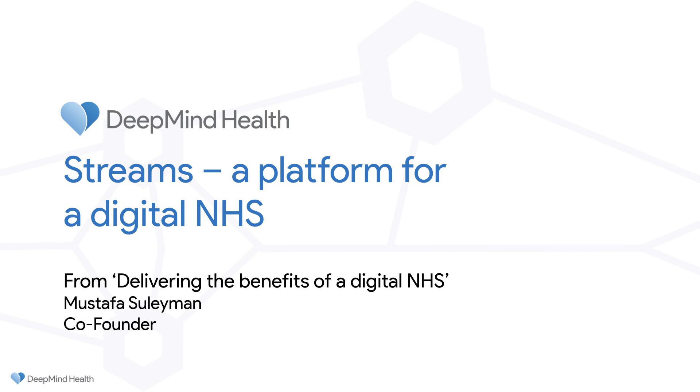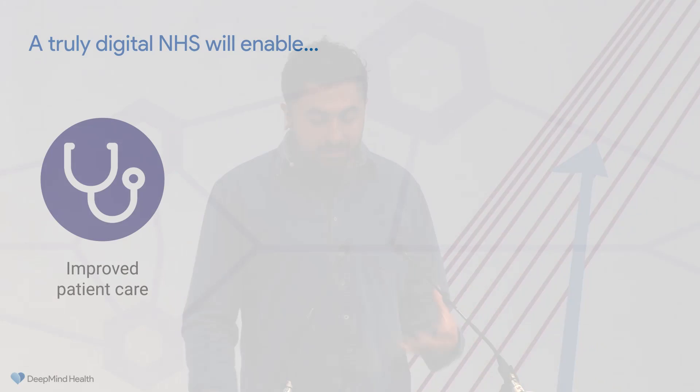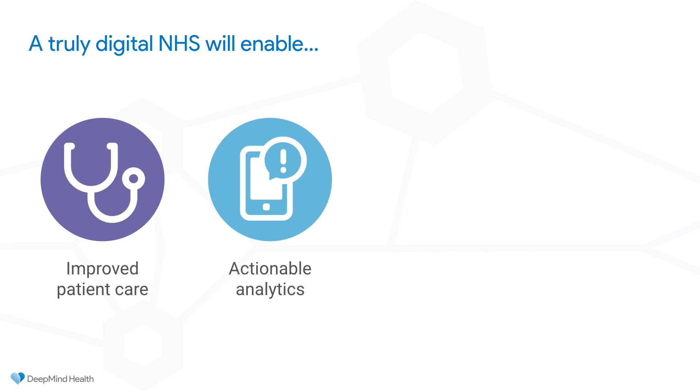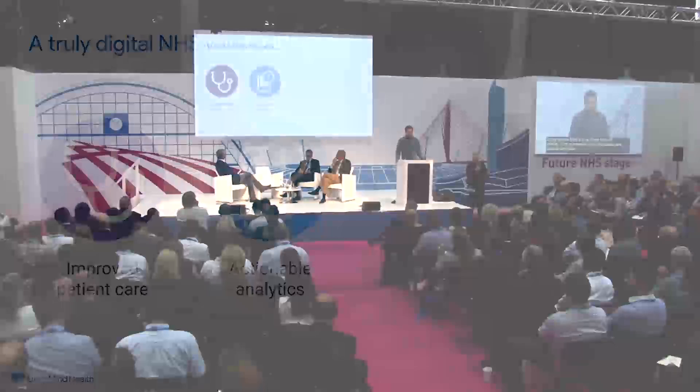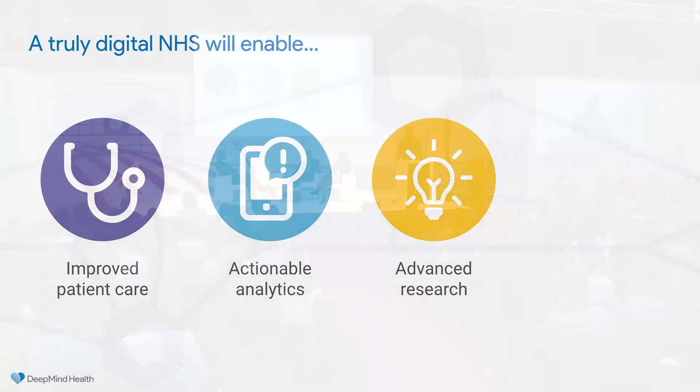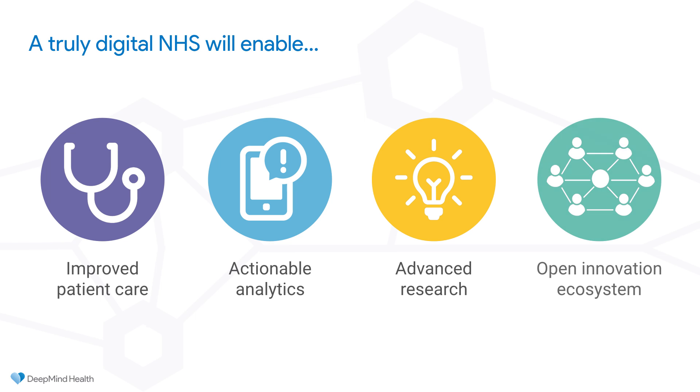There are four core pillars that we think a truly digital NHS will enable. The first is massively improved patient care. The second is actionable analytics that arise from us being able to digitize most of the data exchanged across the system and make that available to clinicians and managers to do things like much more advanced research, both at the hospital-wide level and at the population-wide level.